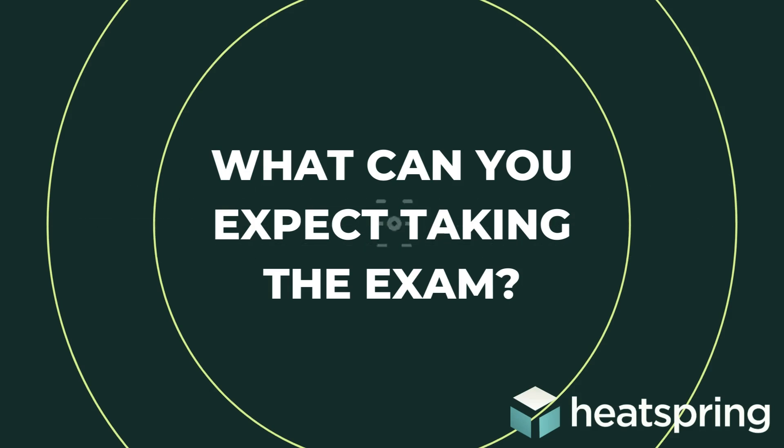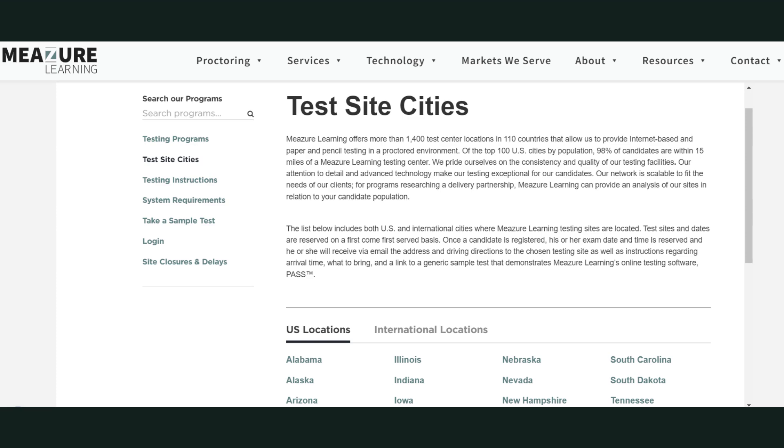Definitely make sure you are studying, doing practice exams and practice questions — we have a ton available on Heatspring before you sit for the exam. Right now, you can take the exam at either a Meazure Learning testing center, with a full list of locations available online, or through live remote proctoring from your home computer or office, as long as you have a webcam and a microphone — someone will watch you take the whole exam.